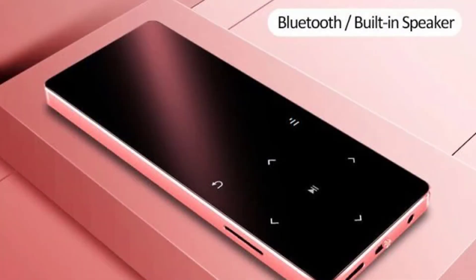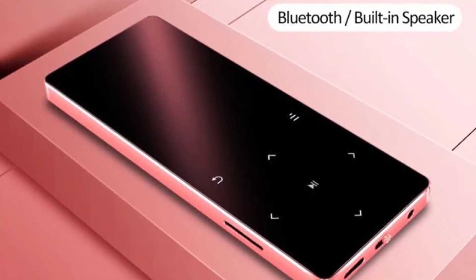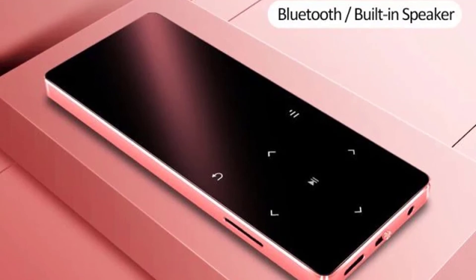Compatible with Windows, Mac OS X, and Linux. If you want to buy this MP3 player from AliExpress, the link is in the description below.